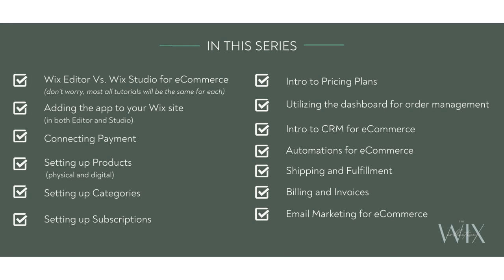Next we're going to be working on adding the app to your Wix website, connecting payments, setting up products, setting up categories, subscriptions, pricing plans, utilizing the dashboard for order management, intro to CRM for e-commerce, automations for e-commerce, shipping, fulfillment, billing, invoices, and email marketing for commerce.